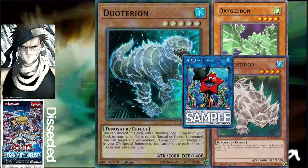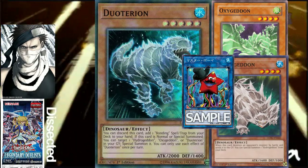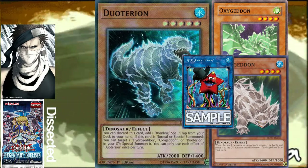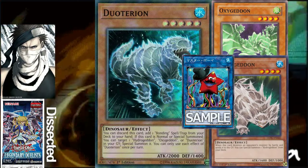You can drop Dual Tyrion from grave to search a bonding spell and trap card. Then, if you pop a Petite Pterodon with something like a Diagram, a True King, or even Soul Eating Oviraptor, you get a special summon of Dual Tyrion and then special summon back the one you dropped to search. It's pretty great.